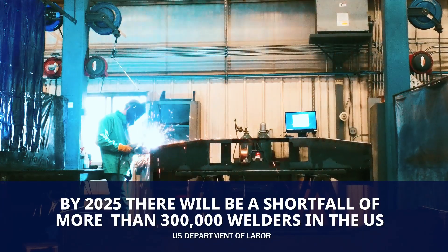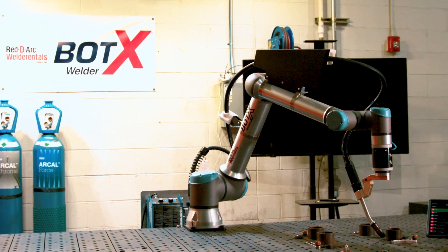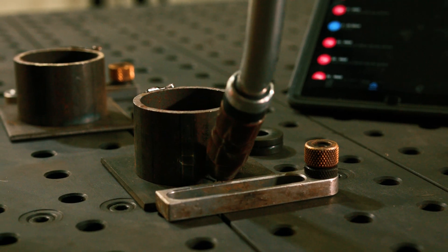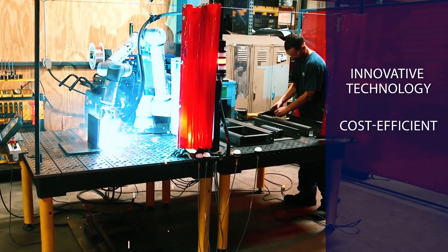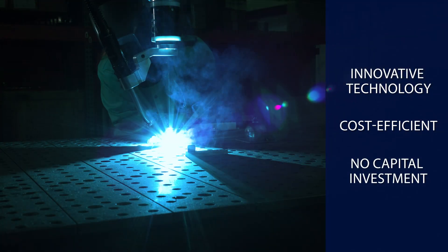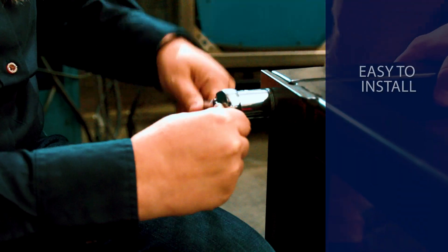Struggling to find enough qualified welders to keep up with demand? Introducing the Bodex Welder. Bodex is an automated welding system developed by Airgas, Air Liquide and ReadyArc to provide manufacturers with an innovative, cost-efficient solution to handle staffing challenges, fluctuating production needs and quality issues with no capital investment.